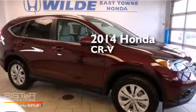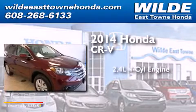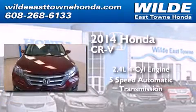This is a brand new 2014 Honda CR-V. It has a 2.4 liter 4-cylinder engine, a 5-speed automatic transmission, and all-wheel drive.